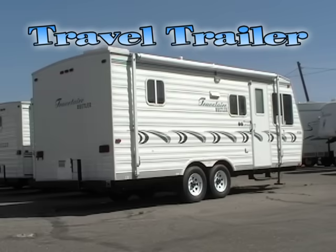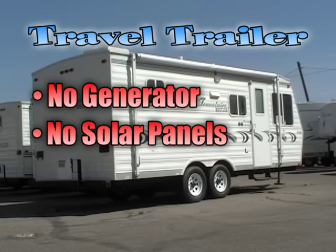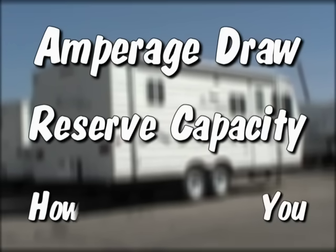Let's assume you have a travel trailer, no generator and no solar power. If you are a dry camper, batteries are the heart of the system. Without them the RV is dead, so it's important to learn how to make them last as long as possible. There's a lot of information on batteries but the only things you really need to know is amperage draw, reserve capacity and how they affect you.